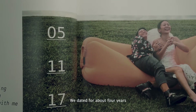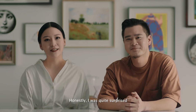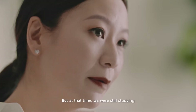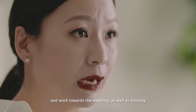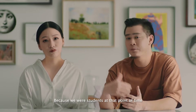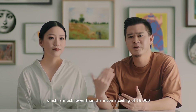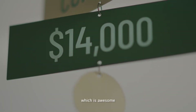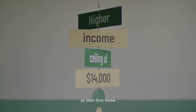We dated for about four years. He asked the question, do you want to get a flat? Honestly, I was quite surprised because it's like a mini proposal. But at that time, we were still studying, so I was thinking how do we finance and work towards wedding as well as housing. Because we were students, our income was about $1,500, which is much lower than the ceiling of $9,000. But recently we heard that the ceiling has been raised to $14,000, which is awesome — so more young working Singaporean couples can consider BTO as their first home.